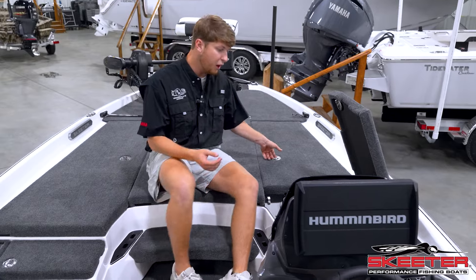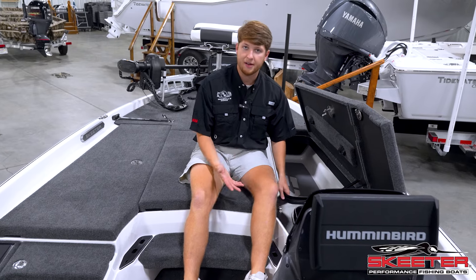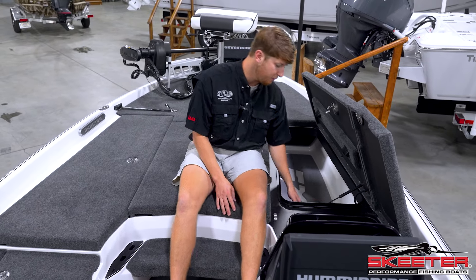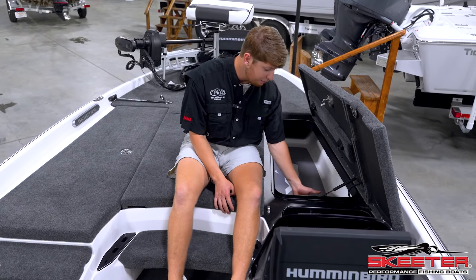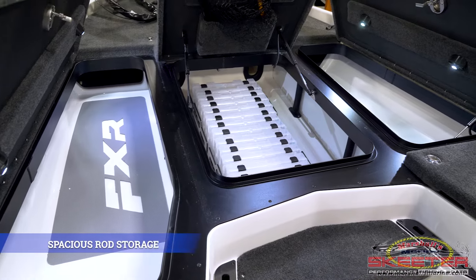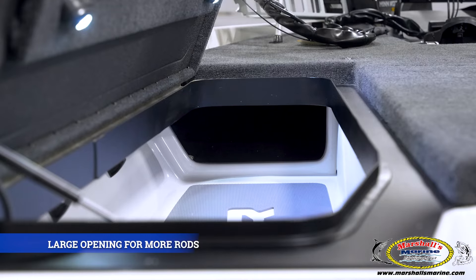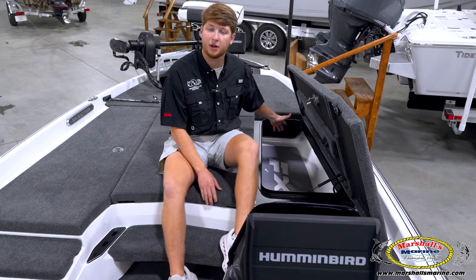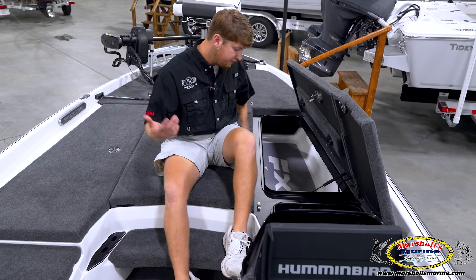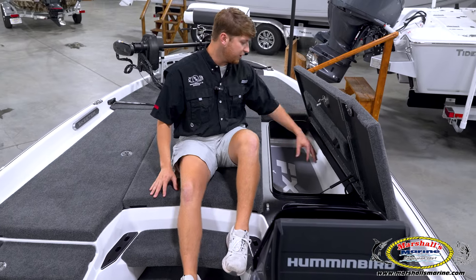Opening up the driver-side rod box — in the FXRs and ZXRs you used to be able to touch the bottom of your day box, but now you can't because there's a wall. You have the Skeeter bungee cords for your rods, no carpet — kind of like a C-Deck padding. The mega rod tube is gone too; it is now full access, as many rods as you can stuff in there. If you fill up this box, you obviously have too many rods. There are also two accessory lights right here.